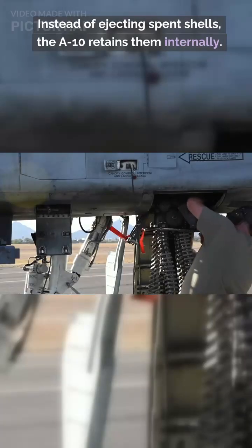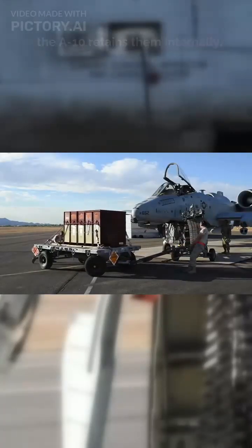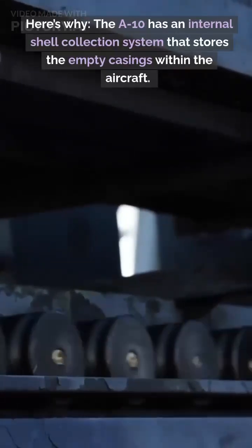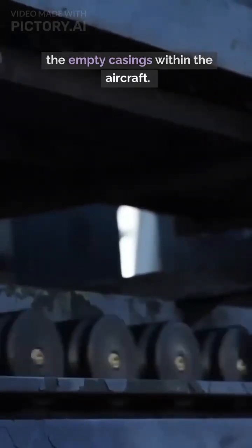Instead of ejecting spent shells, the A-10 retains them internally. Here's why: the A-10 has an internal shell collection system that stores the empty casings within the aircraft.